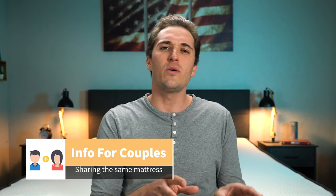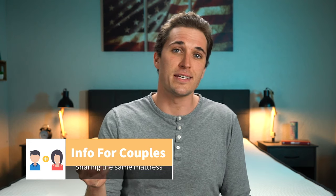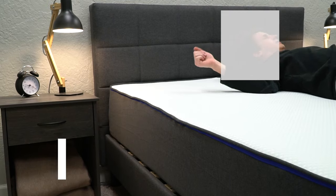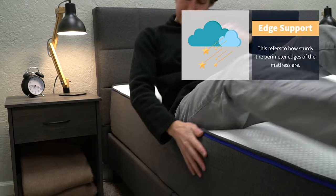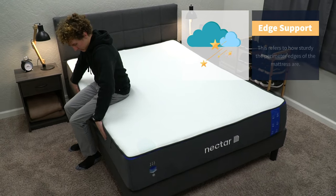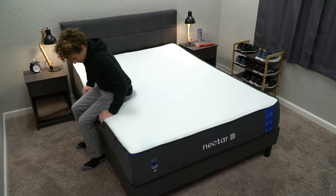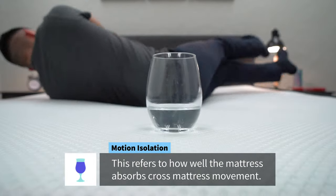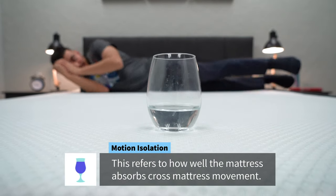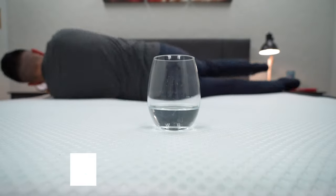What about if you plan on sharing this mattress with a partner? You want to be aware of a couple other elements related to how well the bed performs in terms of edge support, motion isolation, and temperature regulation. The edge support on this mattress is fairly decent — this basically refers to how well the perimeter edges of the bed hold up under pressure, and on Nectar it's pretty solid. There's no real roll-off sensation, and we don't really see anyone falling off this mattress anytime soon. When it comes to motion isolation, this refers to how well the bed absorbs cross-mattress movement, and on Nectar it's also pretty solid. That thick top layer of viscous memory foam does a pretty good job at deadening motion overall.